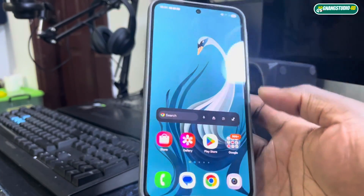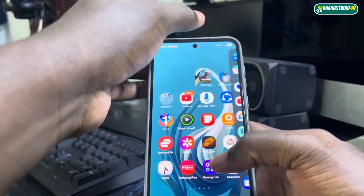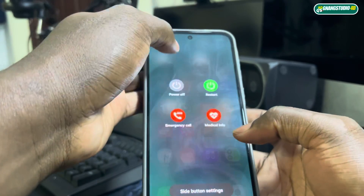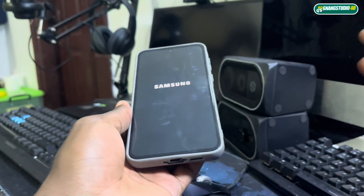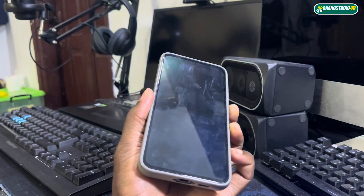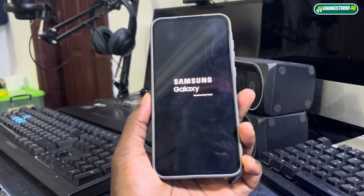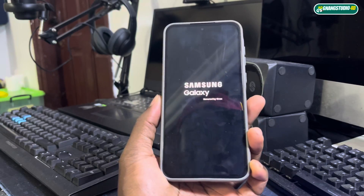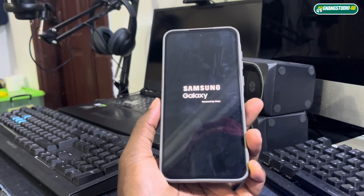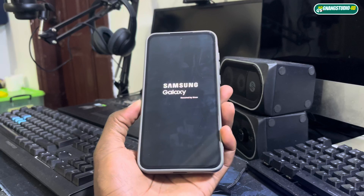The first thing I recommend you to do is to restart your phone after the update. Power off, then restart your phone. Let's see what I recommend you to do after the update — so I'm turning the phone back on.